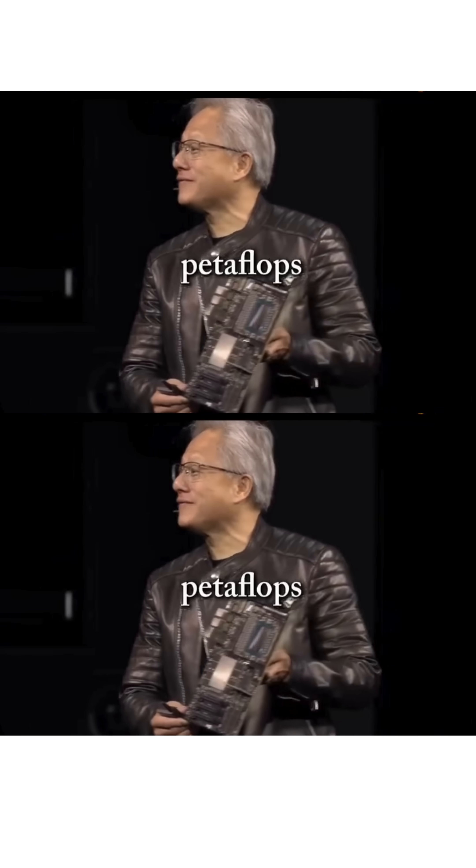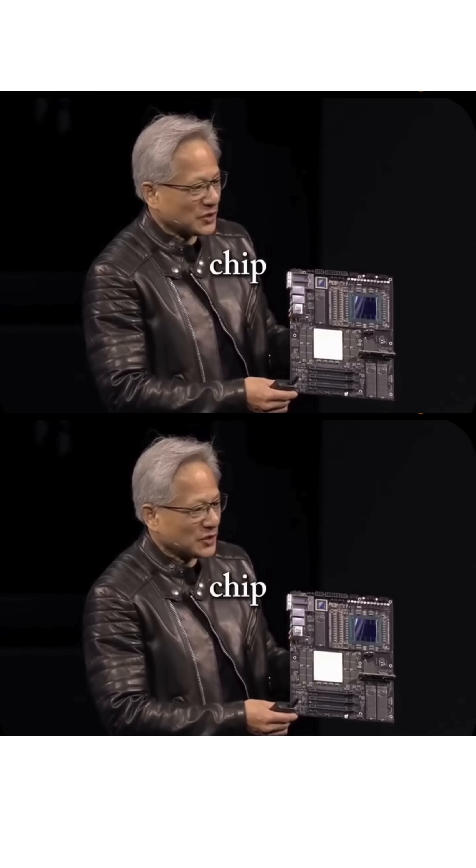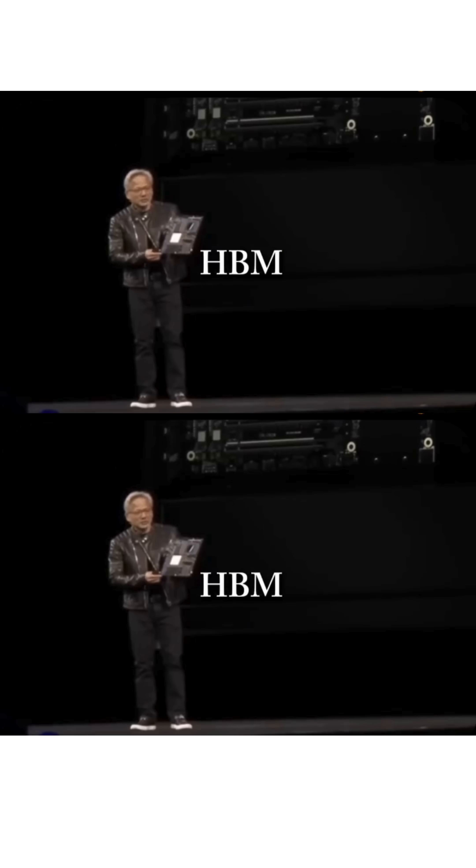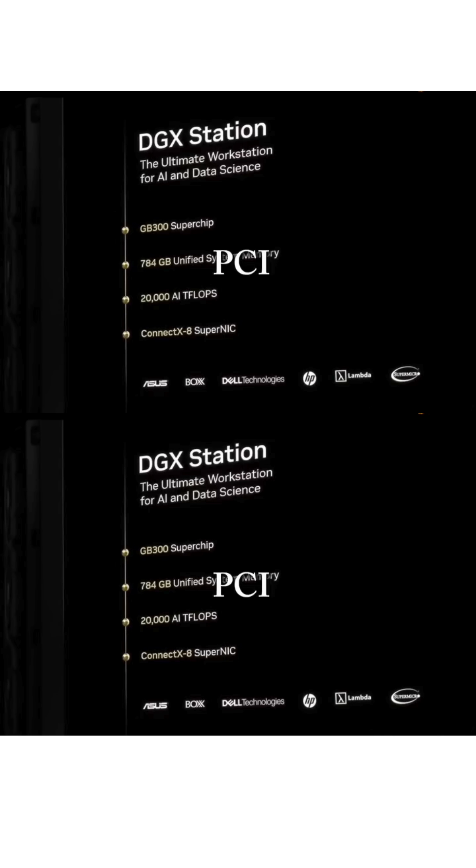20 petaflops — unbelievable. 72 CPU cores, chip-to-chip interface, HBM memory, and just in case, some PCI Express slots for your GeForce.